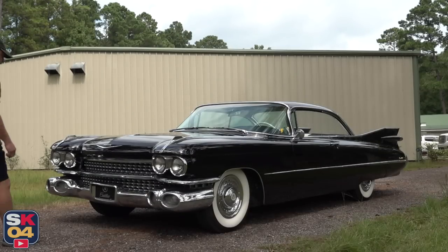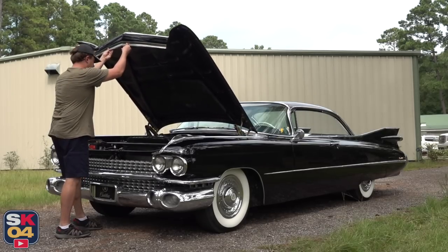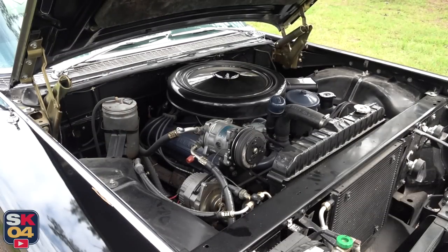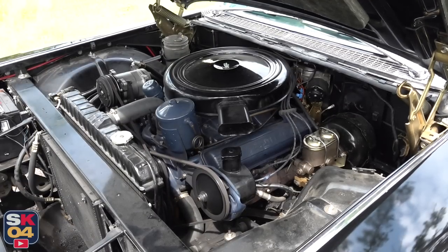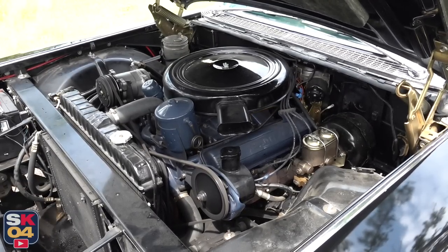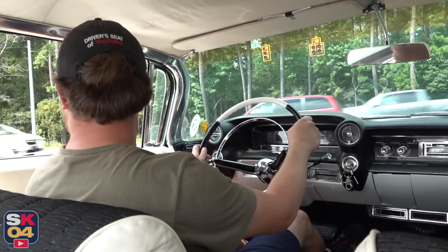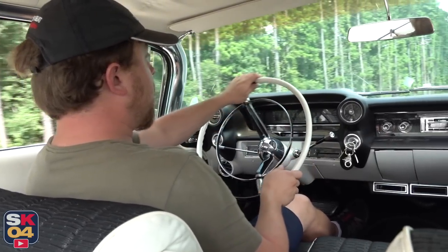Cadillac's objective in designing their new engines for '59 was to produce the finest, best-balanced power plants in the luxury car field — engines with adequate power to move a big car through traffic with effortless ease, to carry it swiftly up mountain grades without hesitation, and to perform long hauls at highway speeds with no audible sign of its presence. Cadillac's engines for '59 touted more power per pound of engine weight than that of any other competitive American motor car.